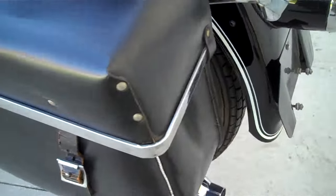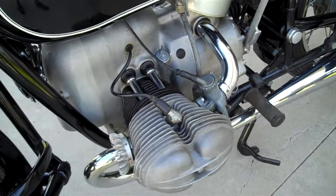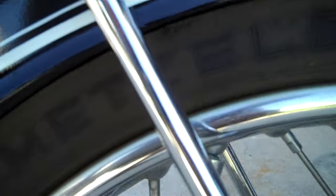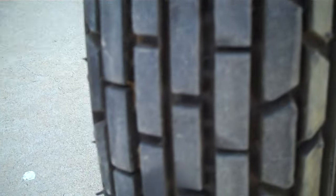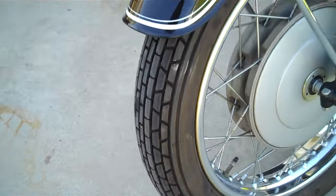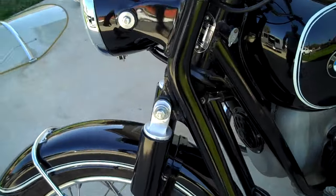Everything works. We are going to do a cold start of this motorcycle — Jeff is going to take care of that. Notice that the tires are Metzeler and they are from the mid-sixties. We don't know whether these were original or if they were put on; they have an awful good amount of tread for 7,000 miles on the bike.